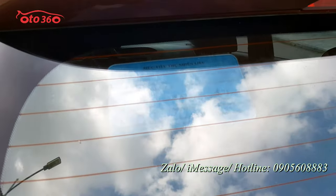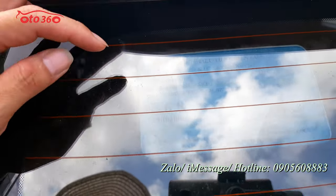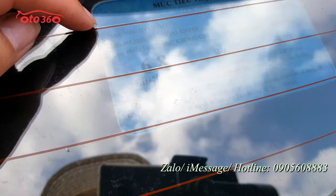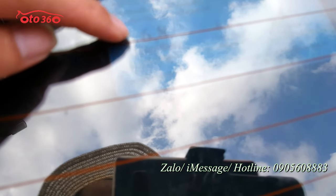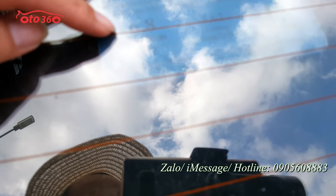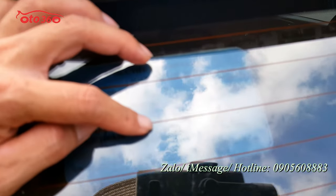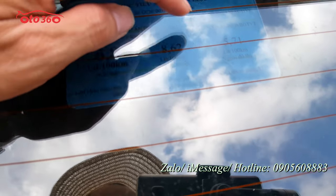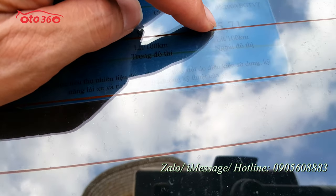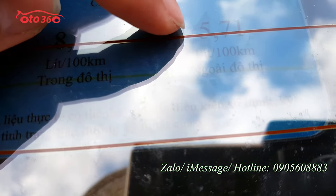Mức tiêu thụ nhiên liệu mà nhà sản xuất công bố cho chiếc xe Hyundai i20 X-Tip 2017: chỉ 6.8 lít cho 100 km quãng đường kết hợp. Nếu như trong đô thị là 8.6 lít. Nếu chạy ngoài đô thị chỉ có 5.7 lít thôi - rất là tiết kiệm nhiên liệu.